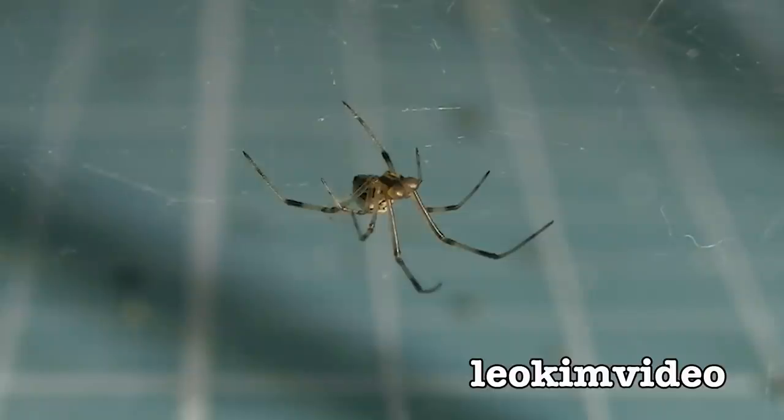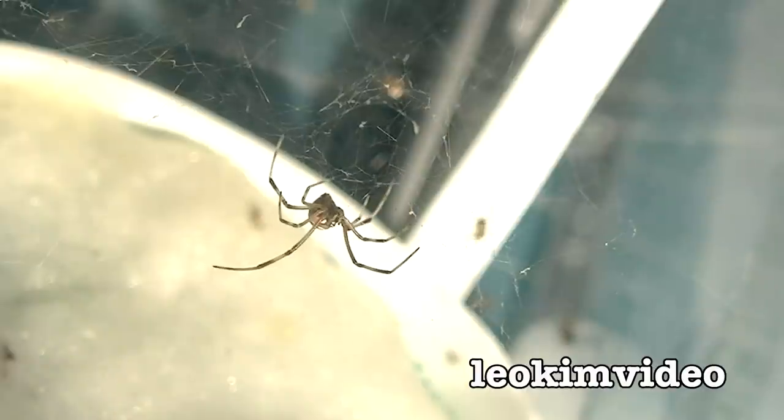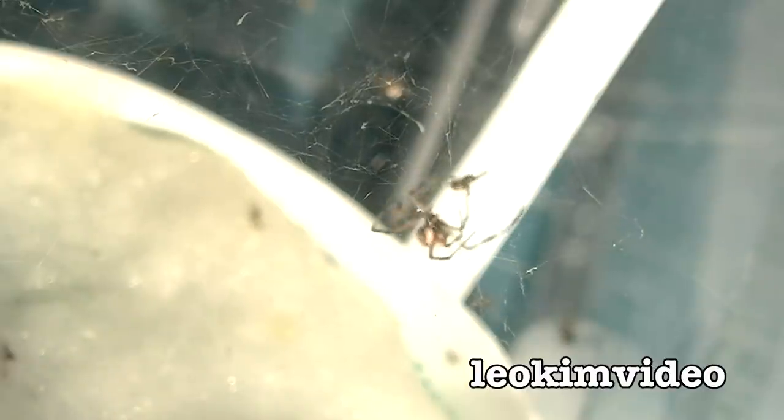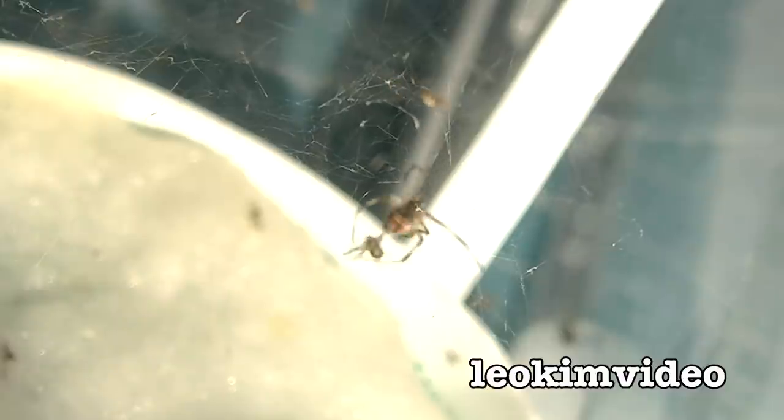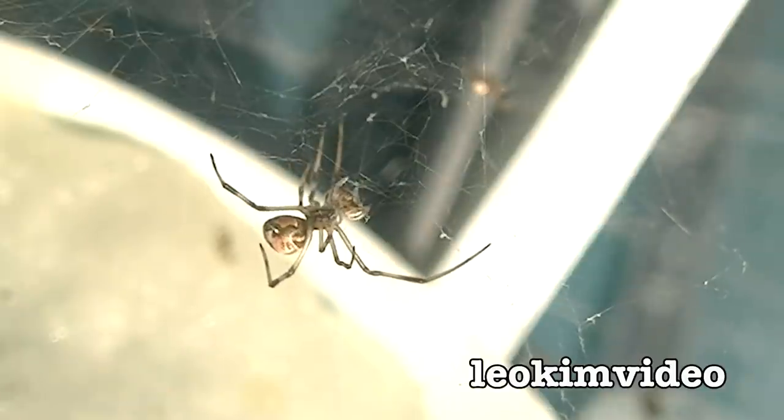Thinking about aggressive female redback spiders, remember the smart one who had a home above where the water is? Well, a little spiderling came down thinking it was going to get a drink — but sadly, that drink never came. All that happened was it became the next meal for that very clever female redback spider who is picking off spiders one by one as they come for a thirsty little drink. What a clever little girl.